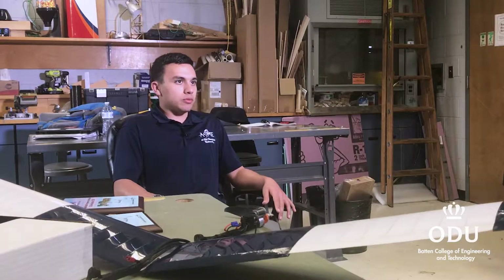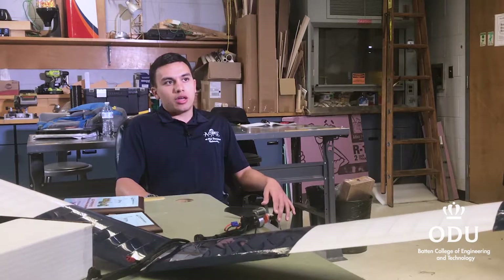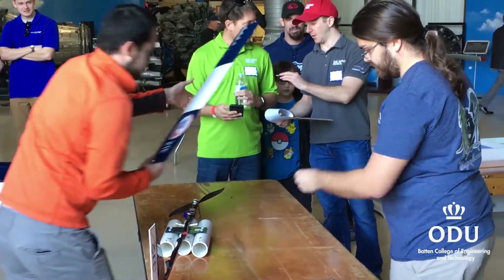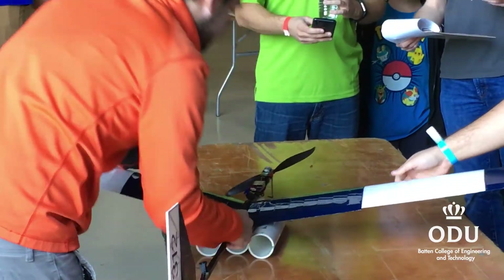Once you get through inspection you also give a report — a presentation where you go through all of your design criteria and analysis. The presentation covered the trade studies, different manufacturing techniques, and the whole story of why you chose this design, this airfoil material, and all the different aspects of the plane.